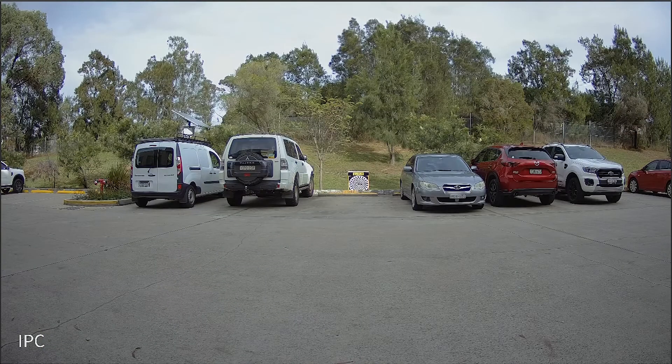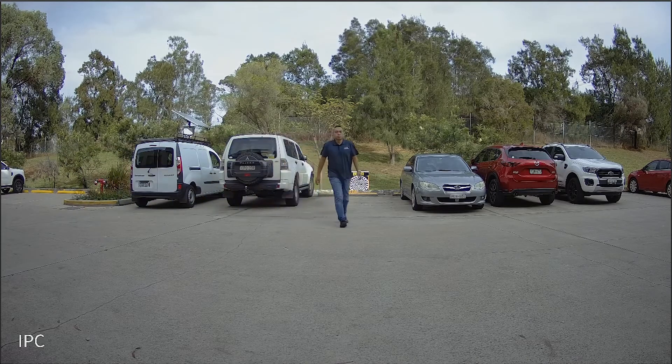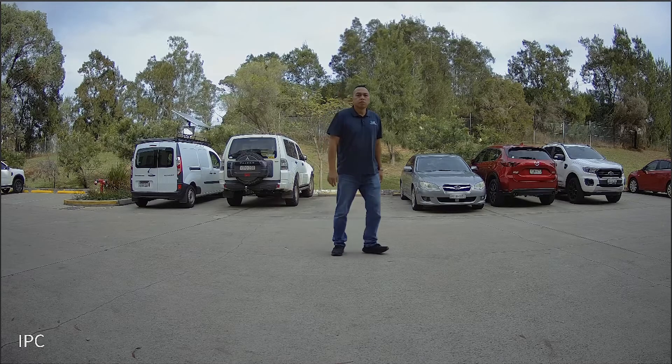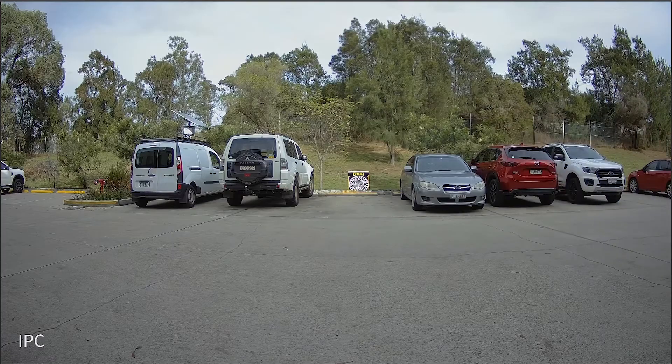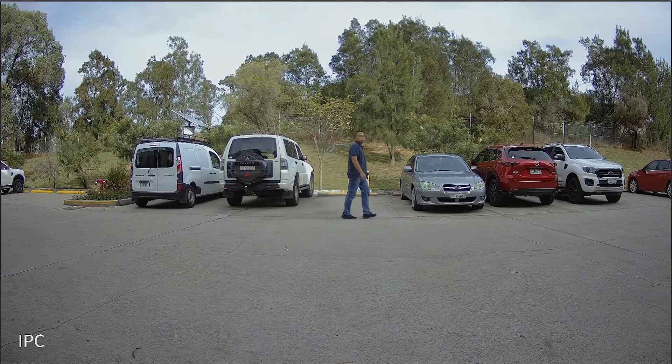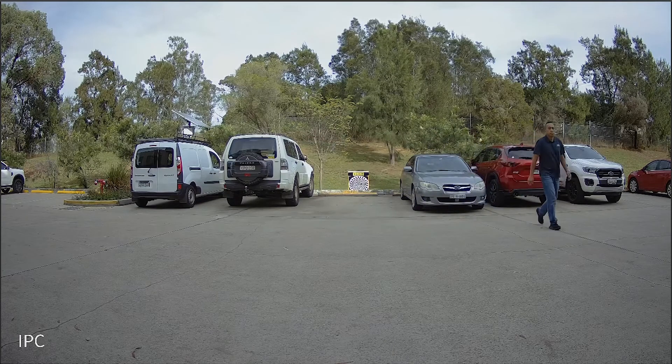First up, we've got the day test. If you look at the picture itself, it looks a bit blurry here for some reason, but overall the colors are pretty good. If we jump straight into a walk test and freeze it there, you can clearly see colors, facial features, and also some lettering. Moving on to a further walk test — even at that distance, you can still make out some facial features and definitely make out colors and identifying features.